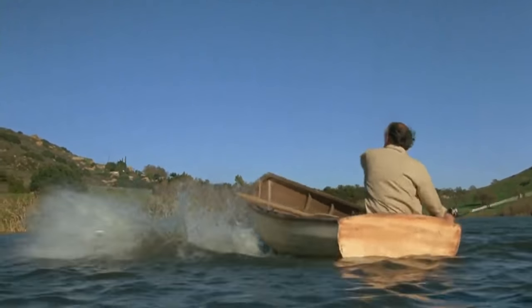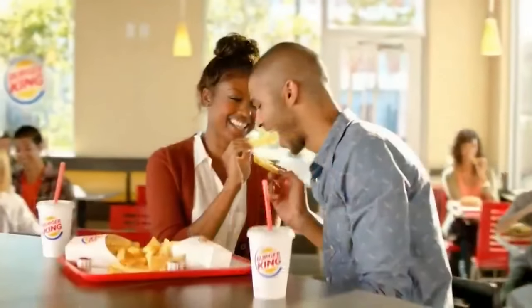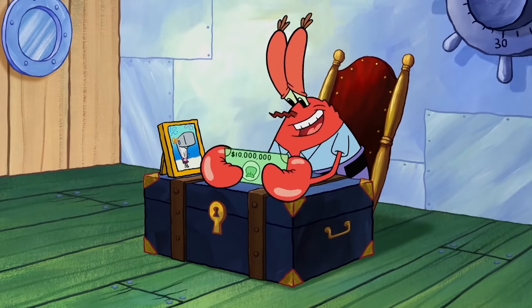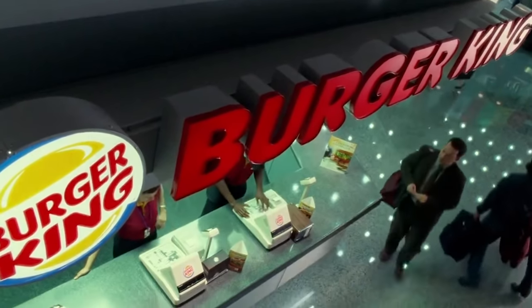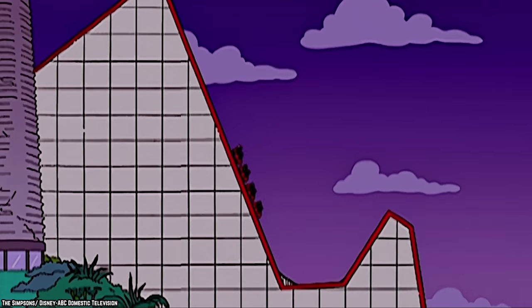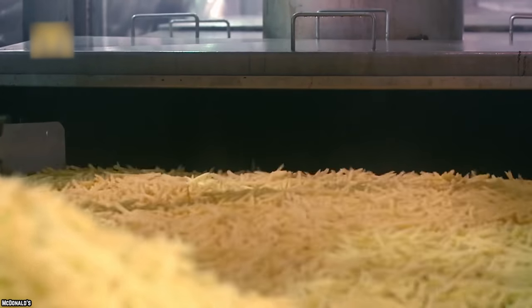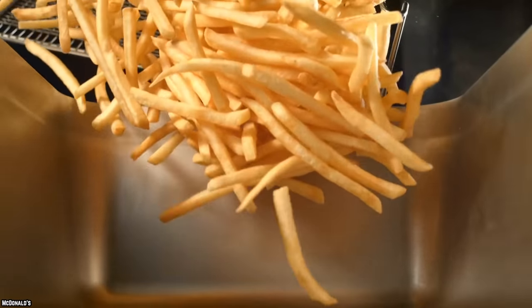Satisfries upset the balance when they were introduced and only served to remind people that the regular fries are too high in fat. The Satisfries generally received okay reviews, but not enough of them. They were also a little more expensive than the regular fries, so Burger King was asking people to pay more money for less tasty fries. Purely from a marketing standpoint, this seems like a bad idea from the get-go. Most customers decided to stick with the regular fries, so after disappointing sales, Burger King discontinued this healthier option in favor of its regular fries.